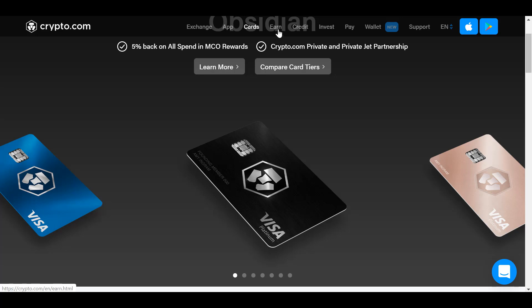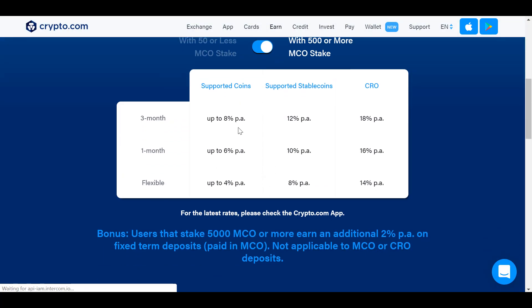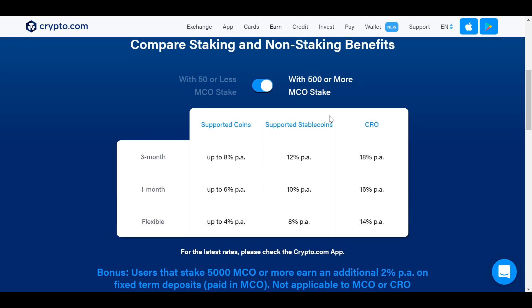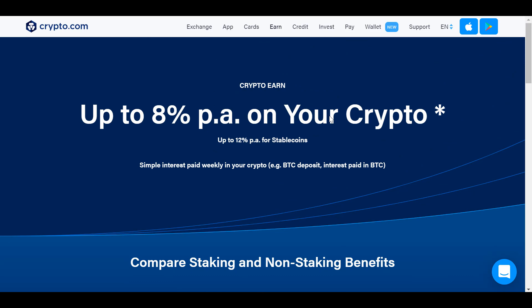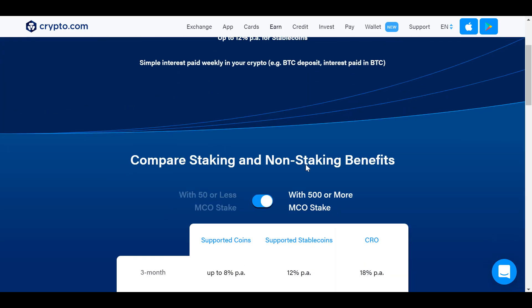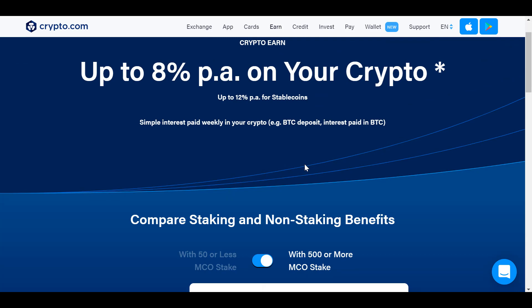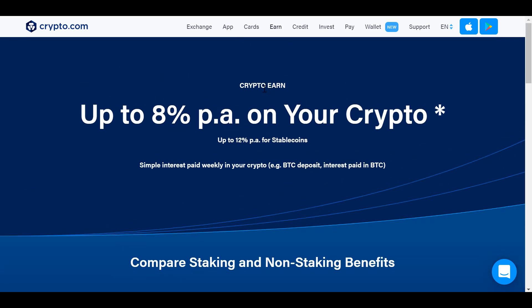They also have an Earn platform where you can earn interest. On stable coins you can make 12% per year right now — by far the best savings account, better than any traditional bank. They also pay you on cryptocurrency: I think you make around 6% a year on Bitcoin, or something like 4% — just for holding Bitcoin. It's absolutely awesome.